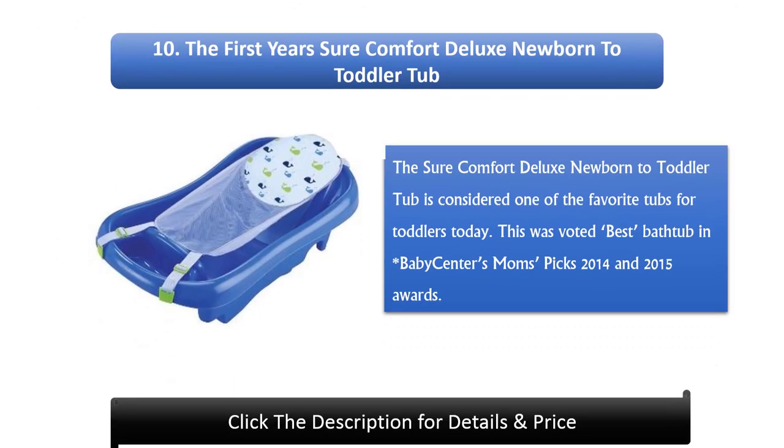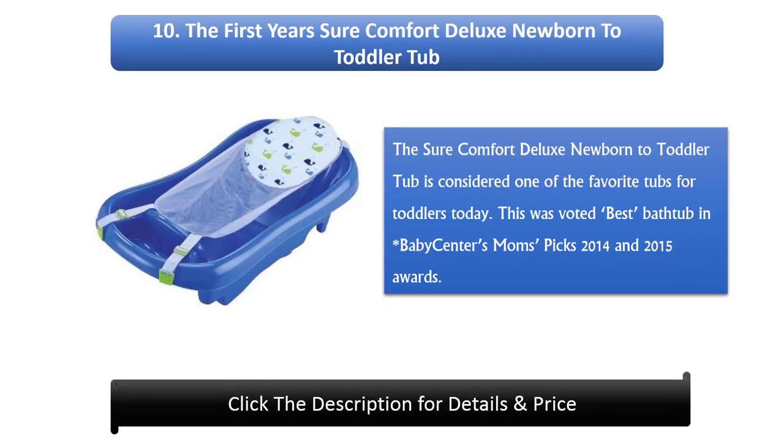Number 10: The First Year's Shore Comfort Deluxe Newborn to Toddler Tub. The Shore Comfort Deluxe Newborn to Toddler Tub is considered one of the favorite tubs for toddlers today. This was voted Best Bathtub in Baby Center's Mom's Picks 2014 and 2015 awards.